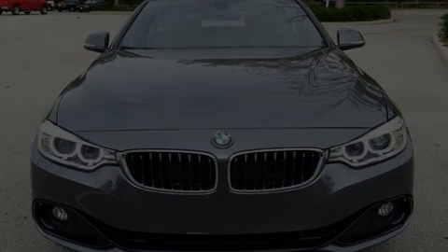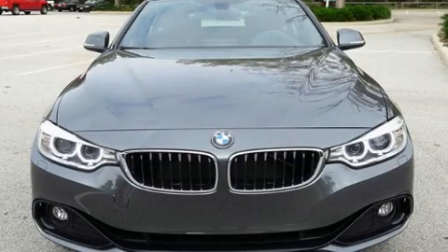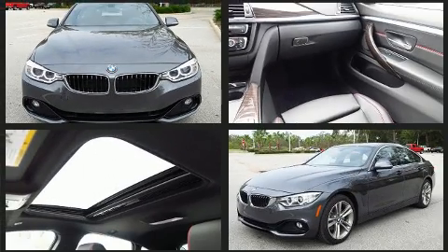Climb inside the 2017 BMW 430i. With less than 10,000 miles on the odometer, this vehicle is constructed with a discerning driver in mind.